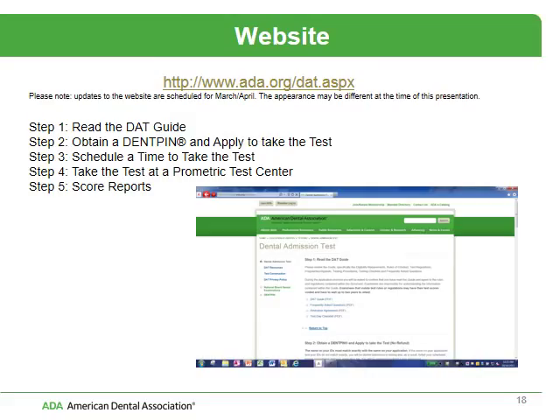This is a depiction and the URL of the website for the DAT. Please note that this website is going to be changing in the next month or two, so this visual may look different when you actually visit it. The American Dental Association is updating their website to be more user-friendly with tablets and smartphones. We've spent a lot of time putting information on here to walk you through the process of how you apply, take the test, and get your scores.